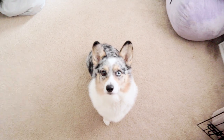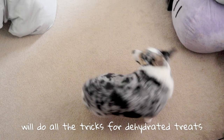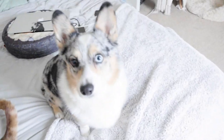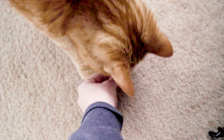Around lunchtime when I'm eating, I'll give Matsu a little bully bite, which is just dehydrated beef pizzle. And Tangy always wants a little something too, so I give him a piece of freeze-dried green tripe.